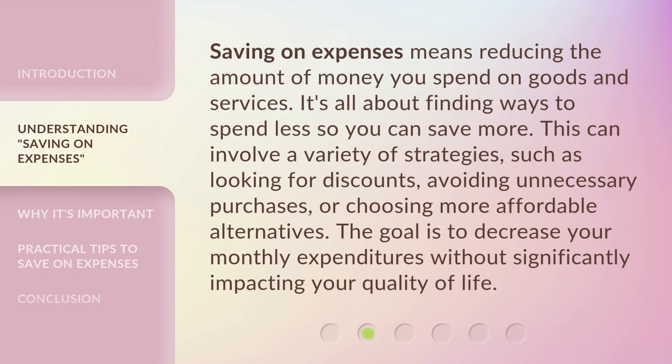Saving on expenses means reducing the amount of money you spend on goods and services. It's all about finding ways to spend less so you can save more. This can involve a variety of strategies, such as looking for discounts, avoiding unnecessary purchases, or choosing more affordable alternatives. The goal is to decrease your monthly expenditures without significantly impacting your quality of life.